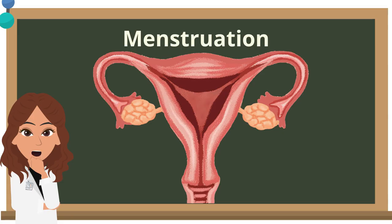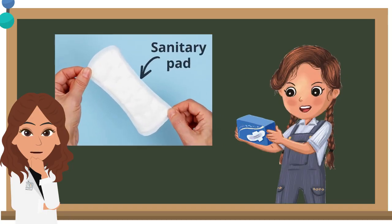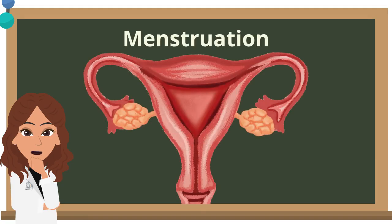When we are menstruating, we need to put on a sanitary pad. It helps absorb the bloody discharge and keeps us clean and hygienic. After three to seven days, the menstruation process ends.